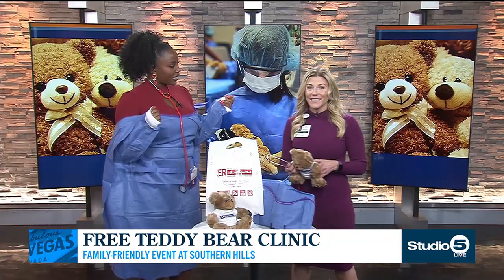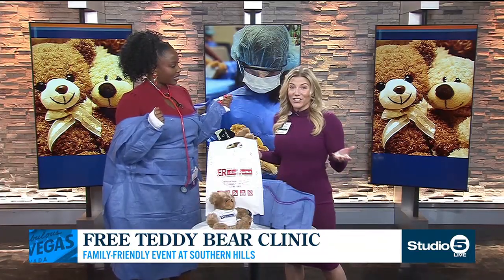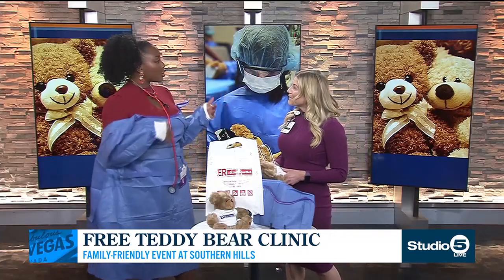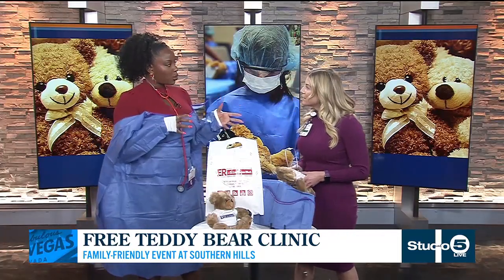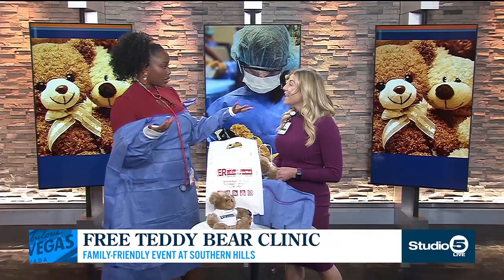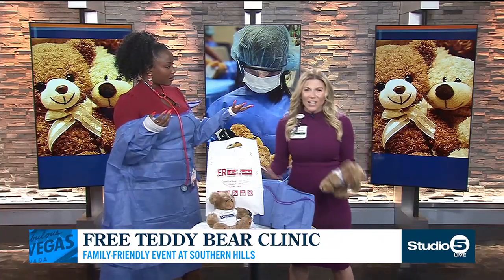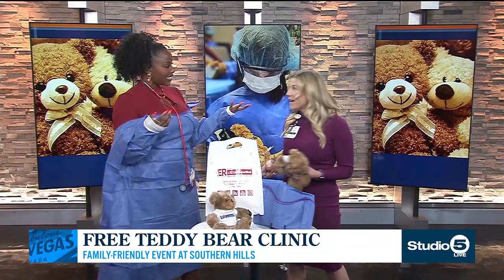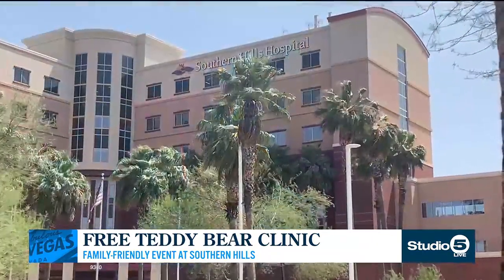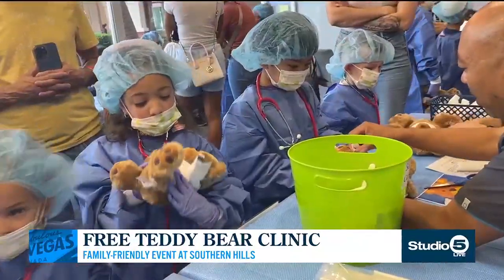It's going to be taking place this Thursday at our freestanding ER, ER at Desert's Edge, and all you have to do is register online. So what have you heard from families who have gone through this? Has it really helped for their kids to get more comfortable? Yes, and everybody is always so surprised — they're like, what's the cost? What do you mean I get to take home a stethoscope and a teddy bear and all of these goodies?